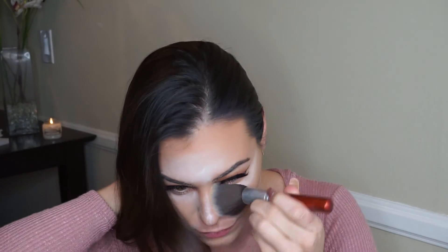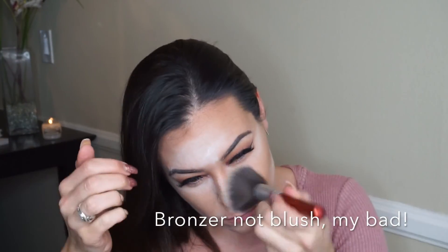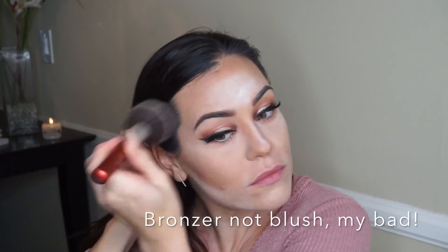Now taking a fluffy powder brush, I'm dusting off all that translucent powder and blending it with my blush — mixing it all together and making sure everything is set. After I spray it with setting spray it looks a lot better. Then I'm going back with the bronzer to sharpen up the lines a little bit.